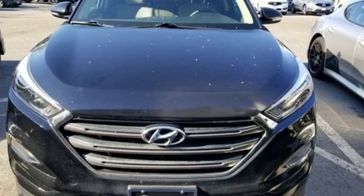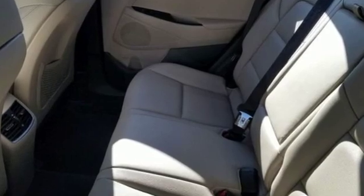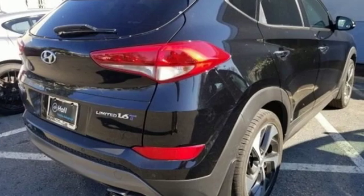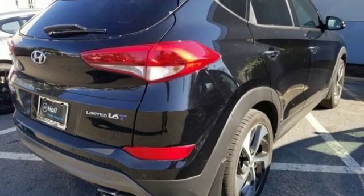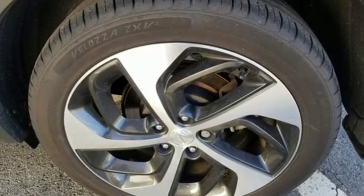Car and Driver states that thanks in part to its lowest in test curb weight, the Tucson posted the second-best 0 to 60 miles per hour acceleration. Hyundai's attention to detail means a better driving experience for you. Take it for a test drive today.